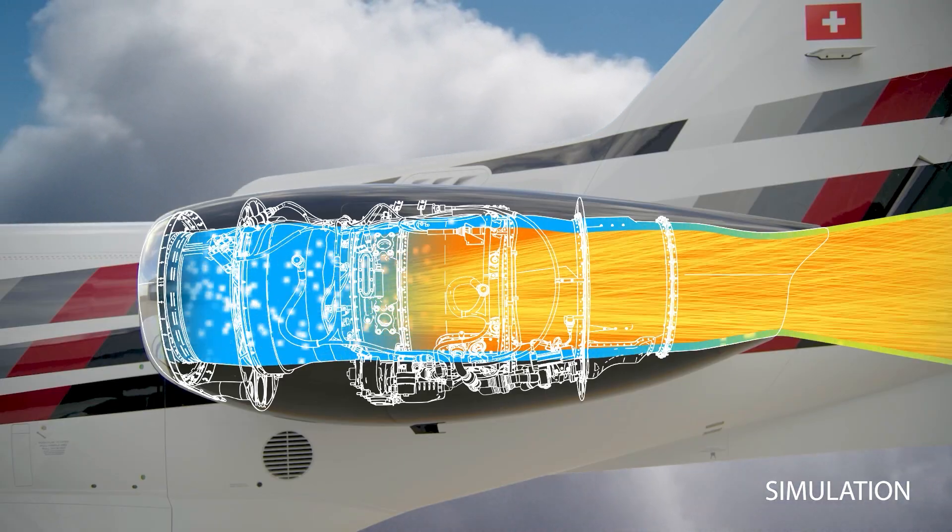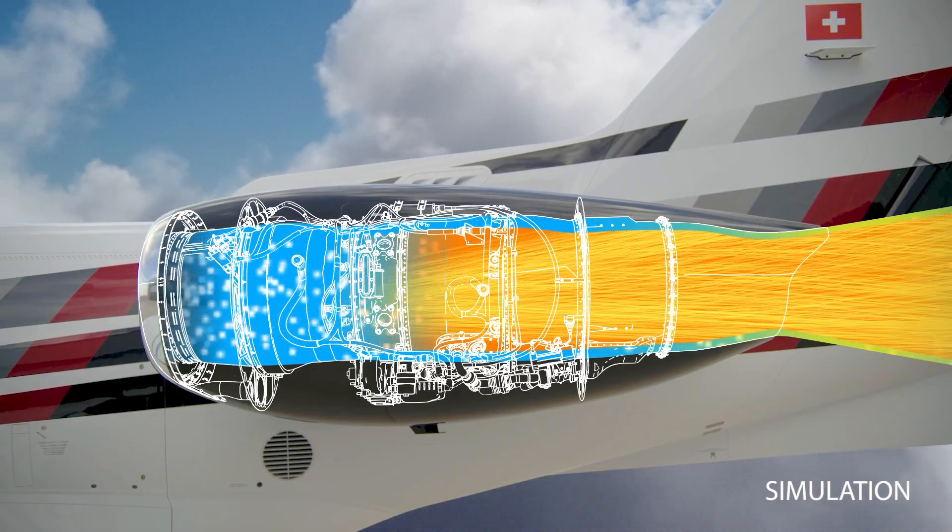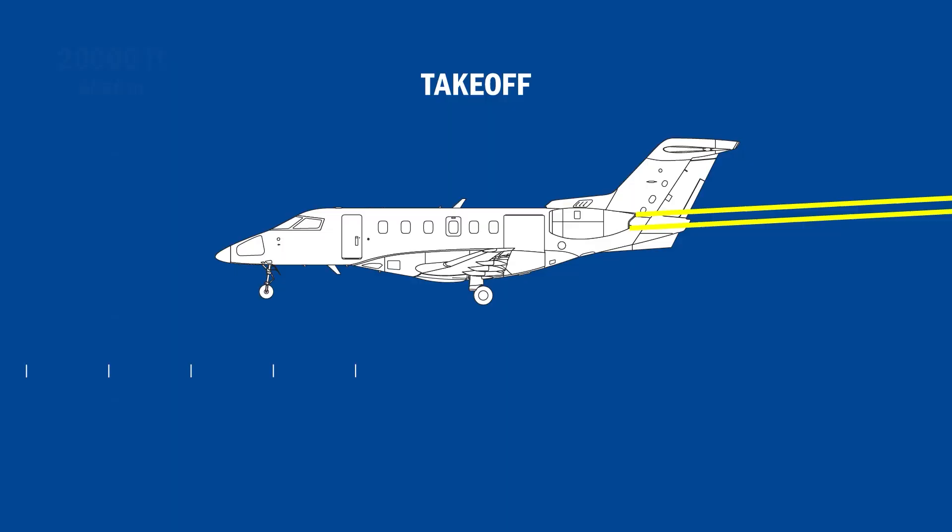At high speed during cruise flight, the exhaust stream expands and exits away from the engine in a conical pattern, eliminating drag. By cleverly utilizing the Coanda effect,